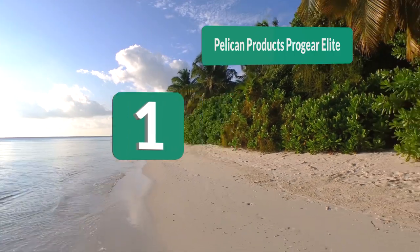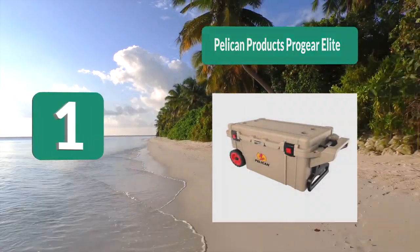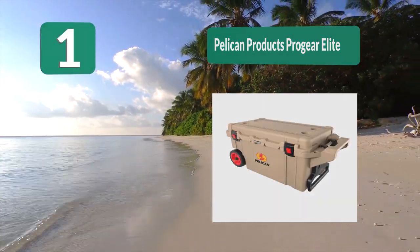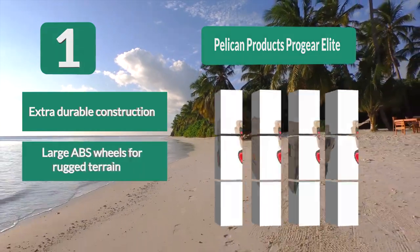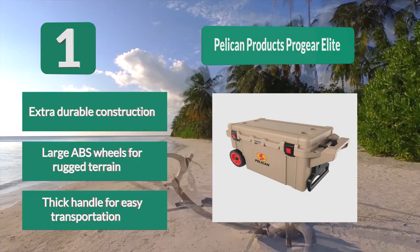Number 1: Pelican Products Pro Gear Elite. Since you're presumably going to be using this thing for years on end, you want to be sure that it won't break down or stop keeping your ice cold after a few trips. Fortunately, you never have to worry about that with the Pelican Pro Gear Elite. Extra durable construction. Large ABS wheels for rugged terrain. Thick handle for easy transportation.